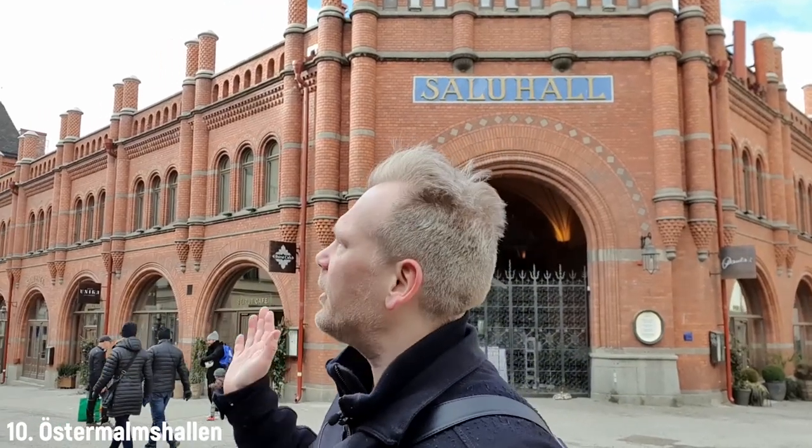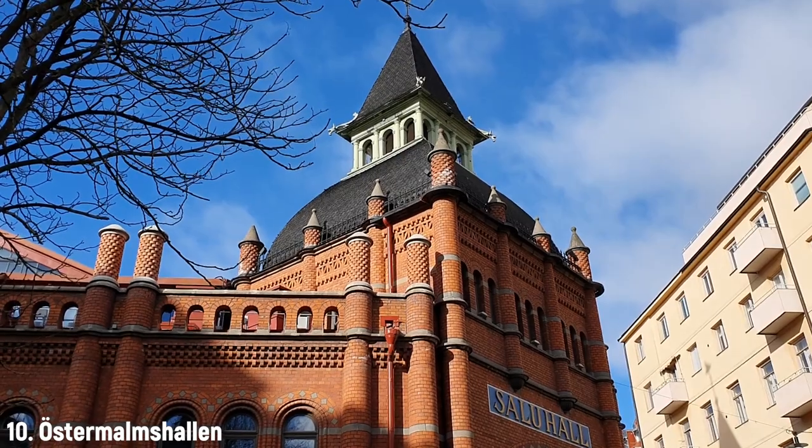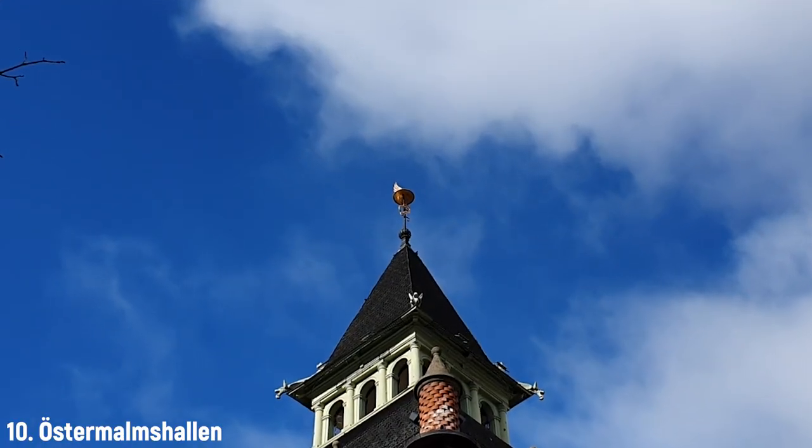I really like the red brick exterior and all the details are magnificent. It's a little bit hard to see from down here, but at the very top is the Hermes hat, the symbol of trade. I think it's a really nice detail.